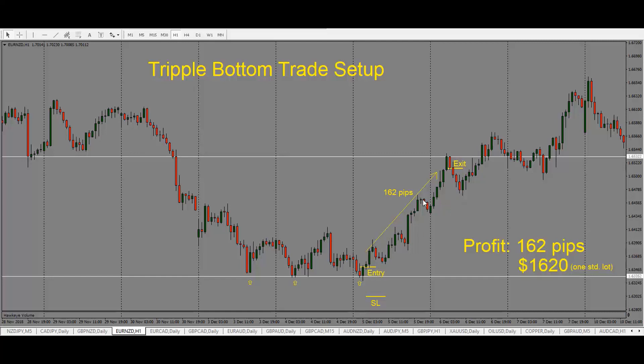From entry to exit here, we get 162 pips in our trade. So our profit is 162 pips, or $1,620 if trading one standard lot.